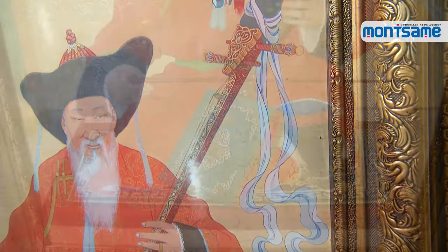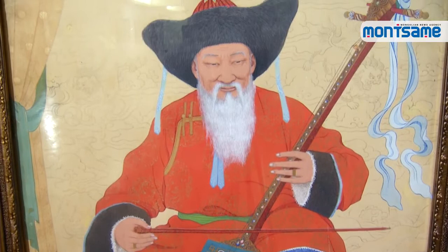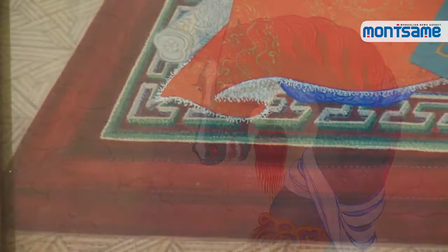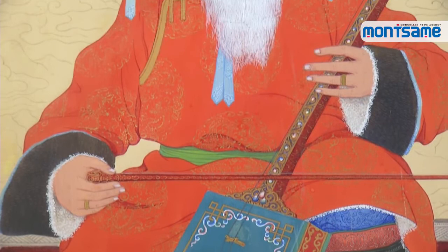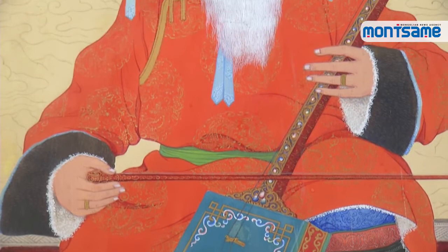Furthermore, the old horse head fiddler, with a black sable hat and Mongolian boots with green embroidery, is sitting on a red carpet with a Mongolian hammer pattern. The painting also depicts a gold ring on the old man's finger and a morin khuur with a green body decorated with old Mongolian traditional patterns. The painting displays how Mongolians honor their traditional culture, art, and customs on a daily basis.